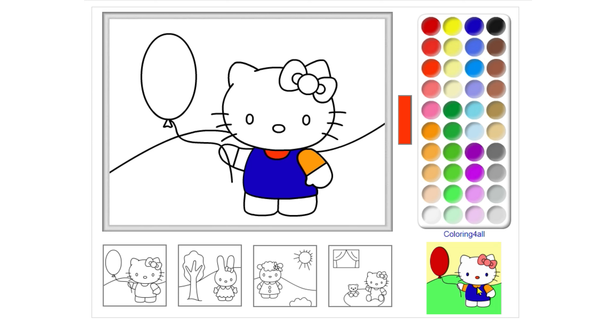Oops, you got it wrong. That's a red color. Wow, that's an orange color.